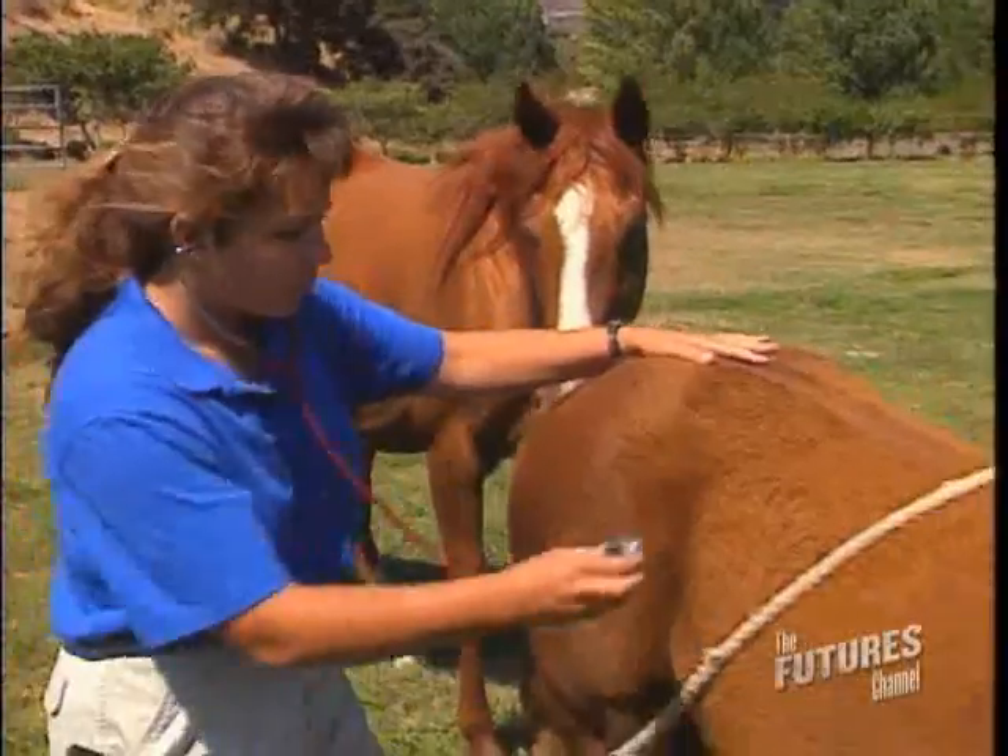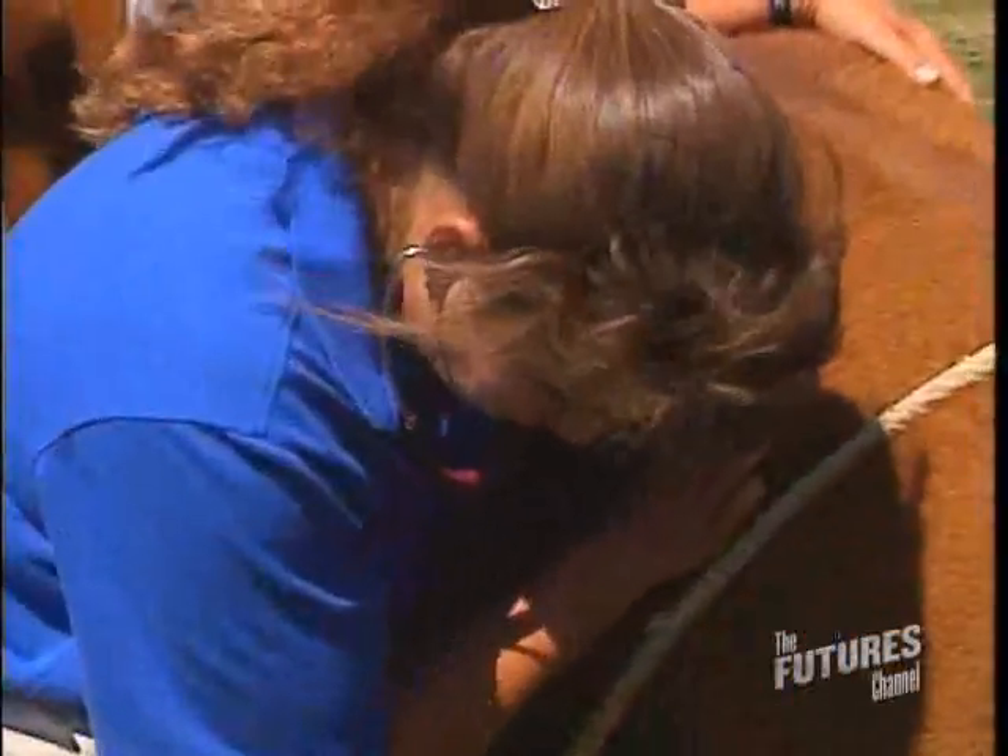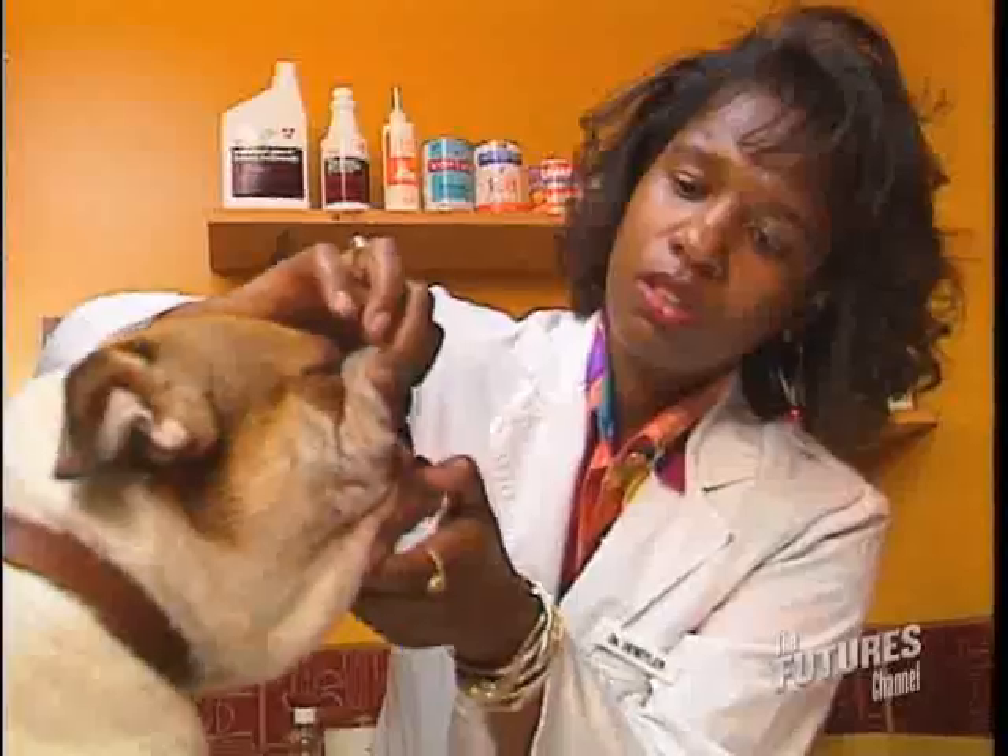My patients weigh 300 to 1400 pounds. You have to learn about the anatomy of every single species.